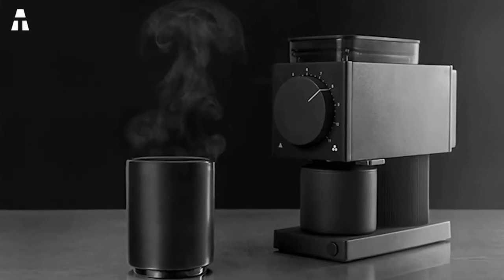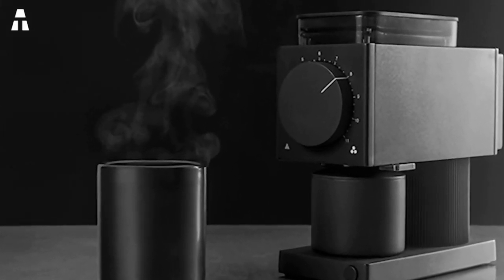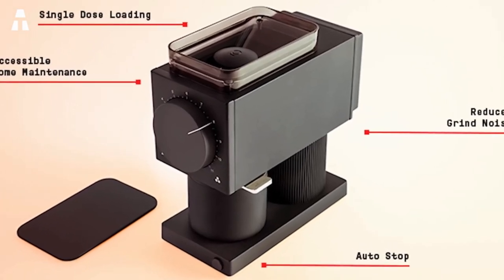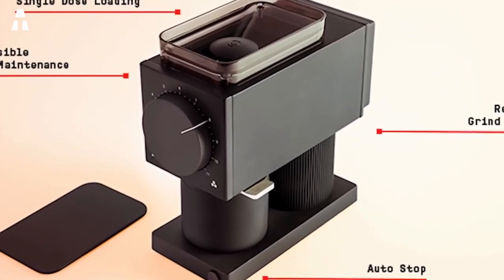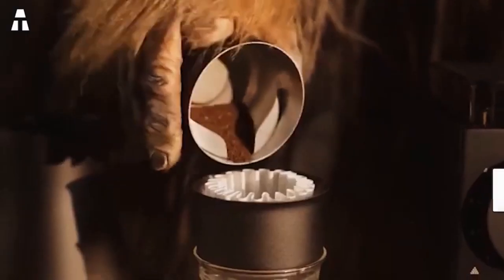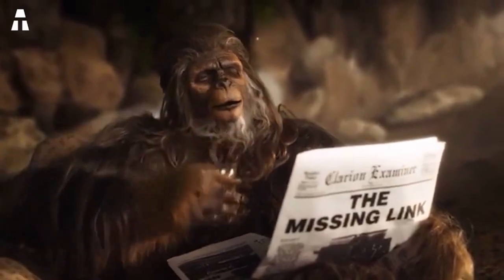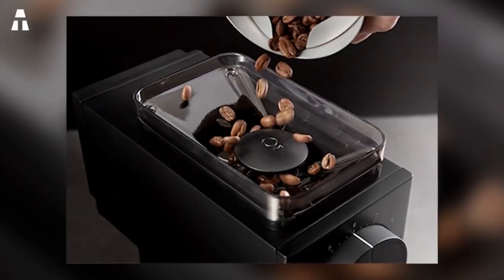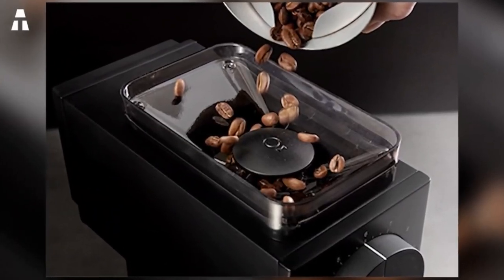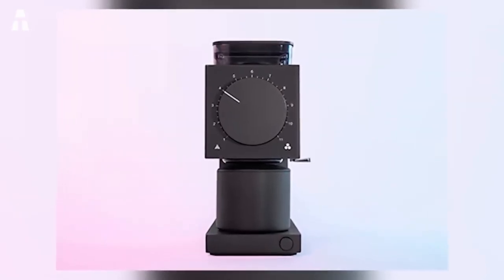The Ode has an elegant cast metal dial with a matte black finish for a classy, understated look. To keep the coffee beans fresh, the brand has installed a completely sealed top case to keep the beans fresh even if you don't use them all in one day. Ode can hold 80 grams of coffee in the loading spout, which is the equivalent of 4 cups of coffee. Ode has also succeeded in reducing the noise of the grinding, achieved by removing the gearbox and replacing it with a direct drive motor.